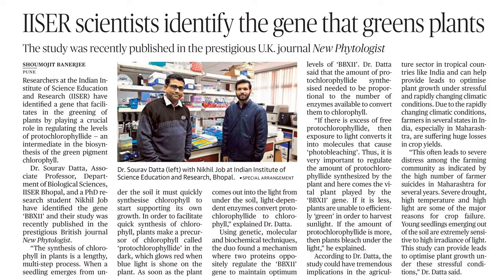Due to rapidly changing climatic conditions, farmers in several states in India, especially Maharashtra, are suffering huge losses in crop yields. This often leads to severe distress among the farming community, as indicated by the high number of farmer suicides in Maharashtra for several years. Severe drought, high temperature, and high light are some of the major reasons for crop failure. Young seedlings emerging out of the soil are extremely sensitive to high irradiance of light. This study can provide leads to optimized plant growth under these stressful conditions.